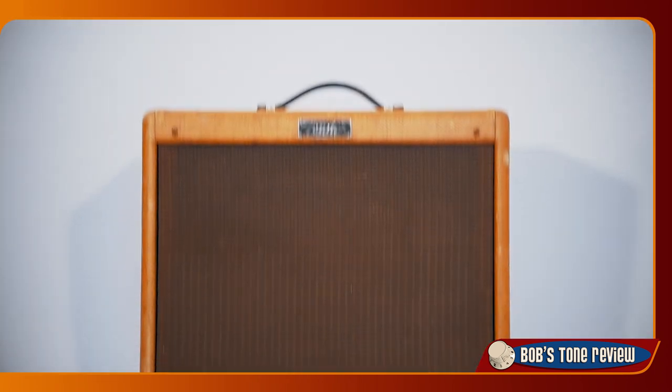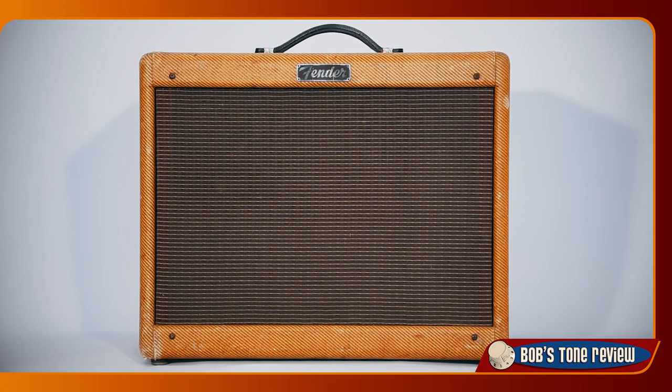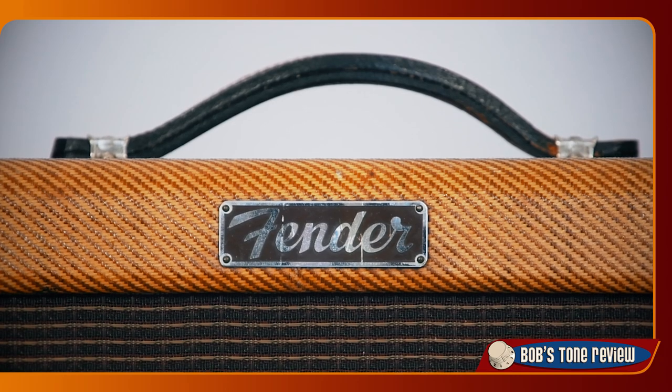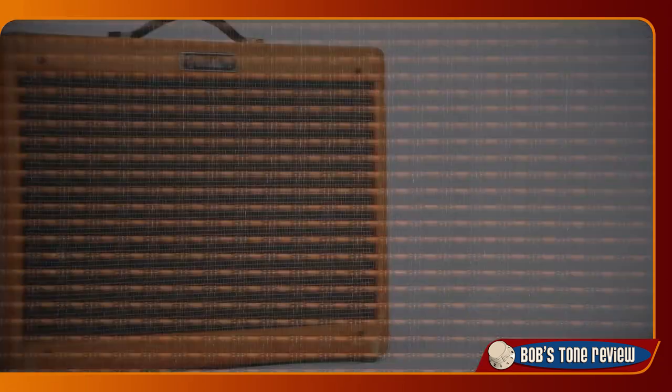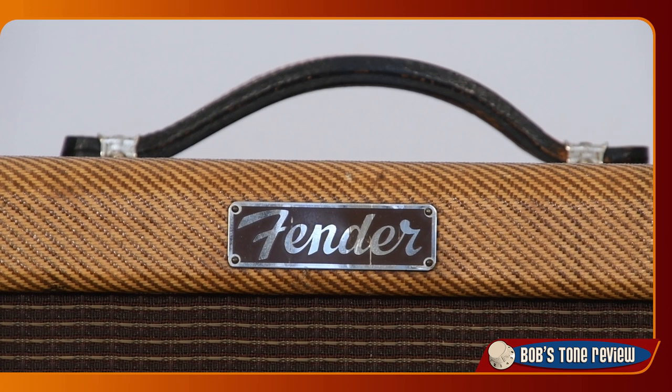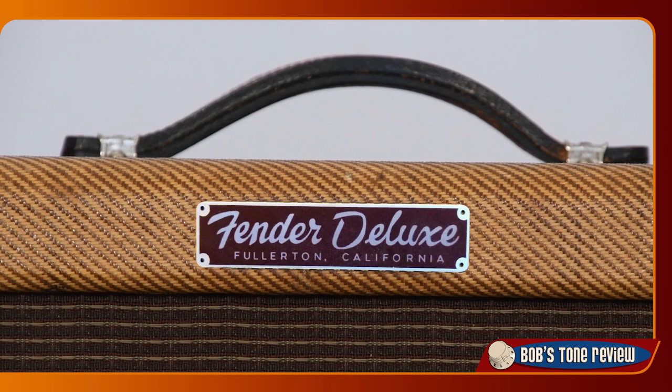In 1955 the Tweed amplifier line underwent another major restyling. The new Deluxe version, obviously labelled 5E3, came in a bigger cabinet with narrower front panels, therefore nicknamed the Narrow Panel model. The grille cloth was changed to the familiar woven texture type. The 5E3 remained in production until 1960 and represents the most popular version of the Tweed Deluxe. This piece is from the first production year; after 1957 the logo plate also showed the Deluxe model designation name.